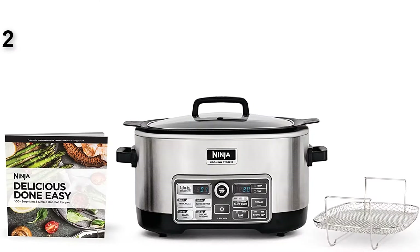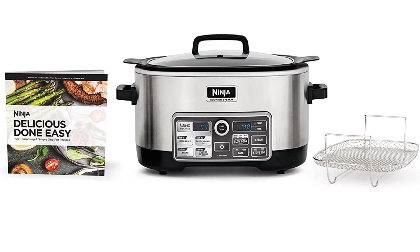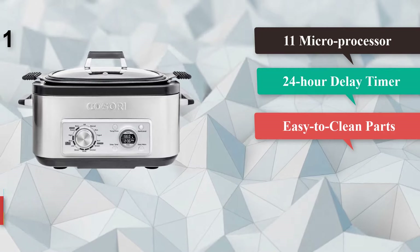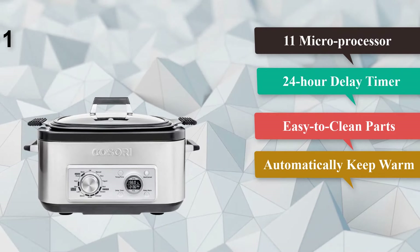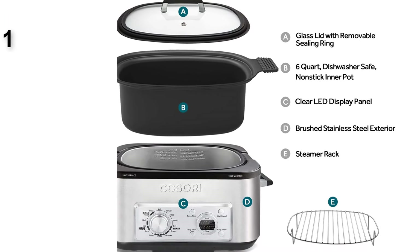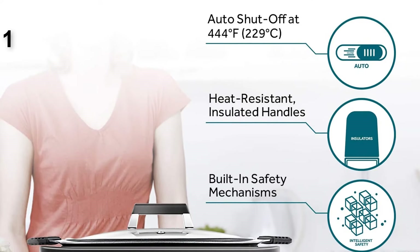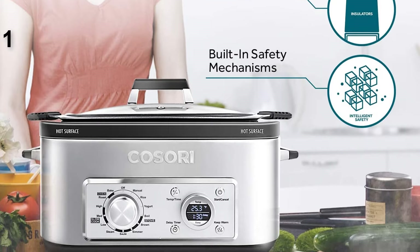Number two: the Ninja Auto IQ Multi or Slow Cooker with 80 pre-programmed Auto IQ recipes for searing, slow cooking, baking, and steaming, with a six-quart nonstick pot, model CS960. This cooker goes beyond having generic buttons for chicken or stew — it has over 80 Auto IQ recipes for quick meals, layered bowls, poached foods, and more, so you just add the ingredients and the cooker knows what to do. For your own recipes, it has slow cook, steam, stovetop for searing and sautéing, and bake modes. Unlike cookers that heat from either the top or sides, this heats from both for more even cooking. It has a six-quart capacity and a nonstick cooking pot for easy cleaning.